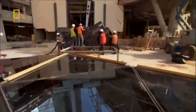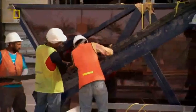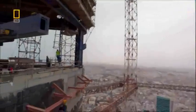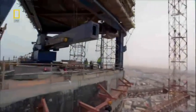Double-glazed tinted windows will reduce 85% of the heat absorbed into the Bahrain World Trade Center. Efficient air conditioning systems will slash the high cost of cooling the building in the searing heat. High-efficiency fluorescent lighting on every floor will further reduce energy consumption. Overall, the building should consume half the energy of other skyscrapers in the area.